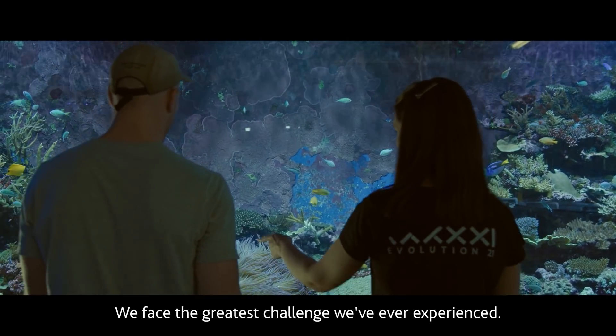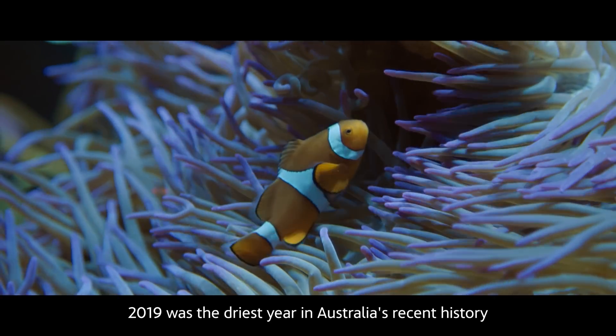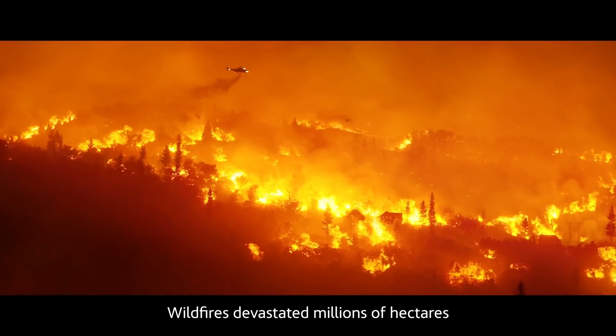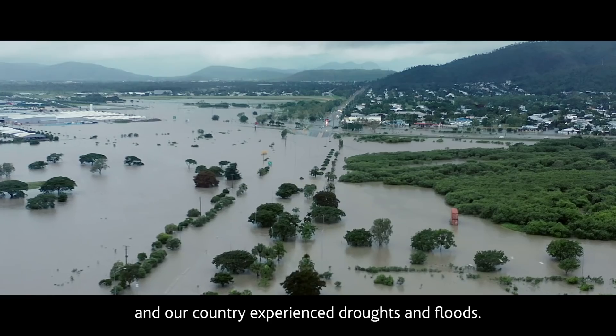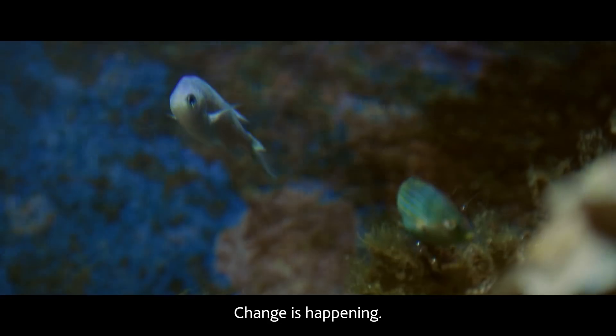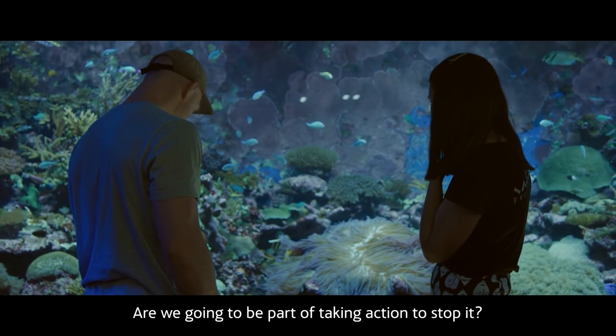We face the greatest challenge we've ever experienced. 2019 was the driest year in Australia's recent history and the second hottest. Wildfires devastated millions of hectares and our country experienced droughts and floods. Change is happening. Are we going to be part of taking action to stop it?